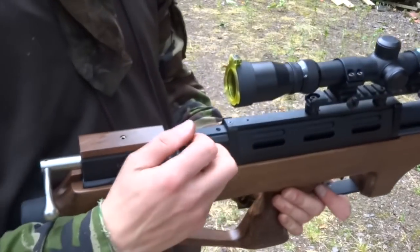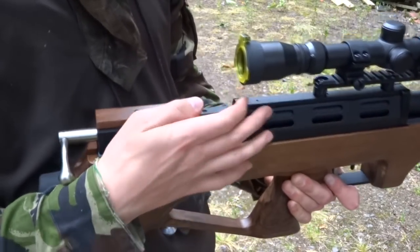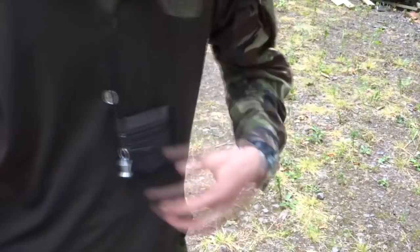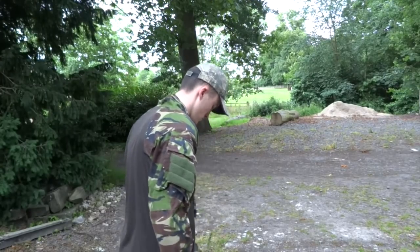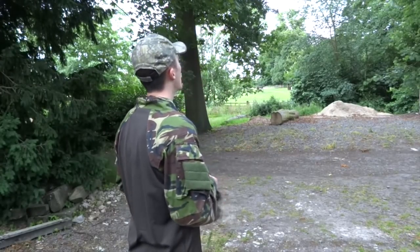With two locations to hit in just a few hours, Andy is eager to put the super compact Orion to the test. Donning a face veil for improved concealment, he's quickly into stealth mode and away on his recons.